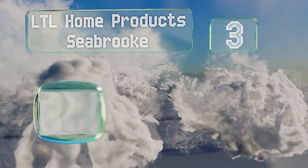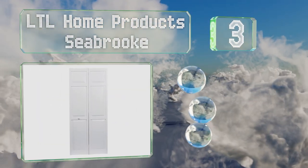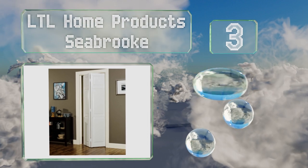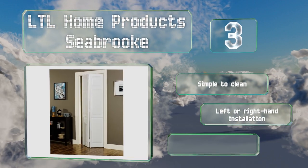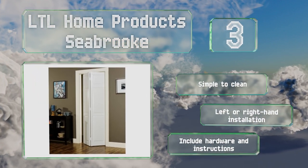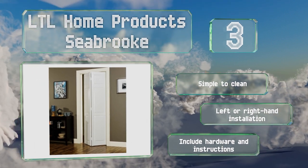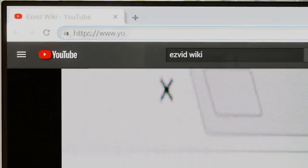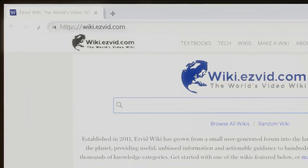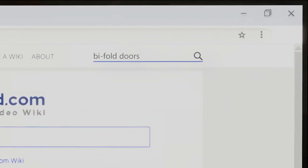Nearing the top of our list at number three, the LTL Home Products Seabrook are ideal for narrow doorways and available in four widths, the smallest of which is a mere 23 and a half inches. They're made from PVC with a hollow core, making them lightweight and easy to install. They're also easy to clean and offer a left or right hand installation, and they come with hardware and instructions.